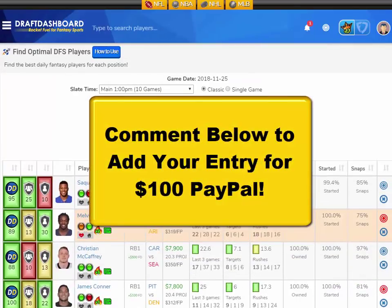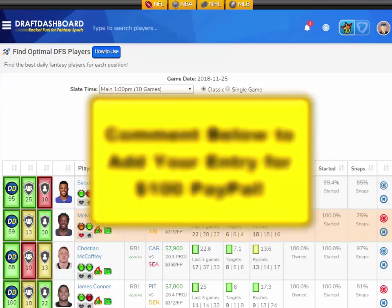We added a new contest for everyone watching. If you want to enter the drawing for $100 PayPal, all you need to do is like this video, hit that subscribe button, and make a quick comment below to be entered into the drawing. We'll reply to a random comment and send you $100 PayPal. We pick a new winner every Saturday and announce them in our video.